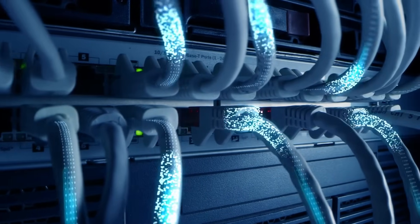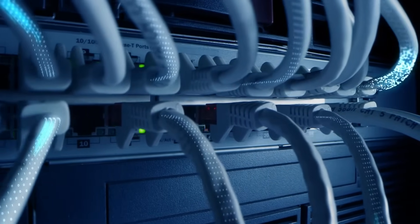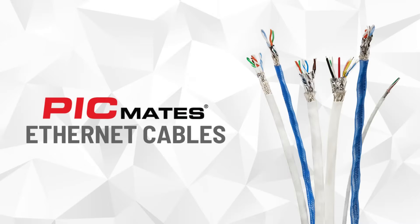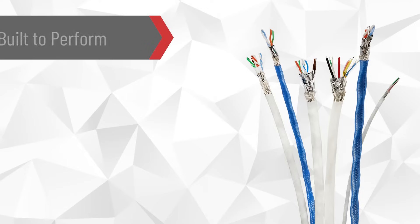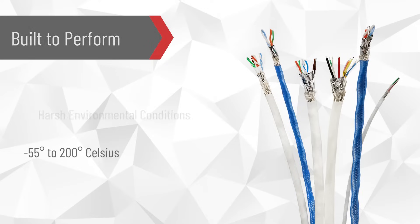Ethernet cables are widely used in the aerospace industry for high-speed data transmission up to 40 gigabytes. PIC-Wire and Cable's 100-own Ethernet portfolio consists of specially engineered cables that are built to withstand harsh environmental conditions and temperatures ranging from negative 55 degrees to 200 degrees Celsius.